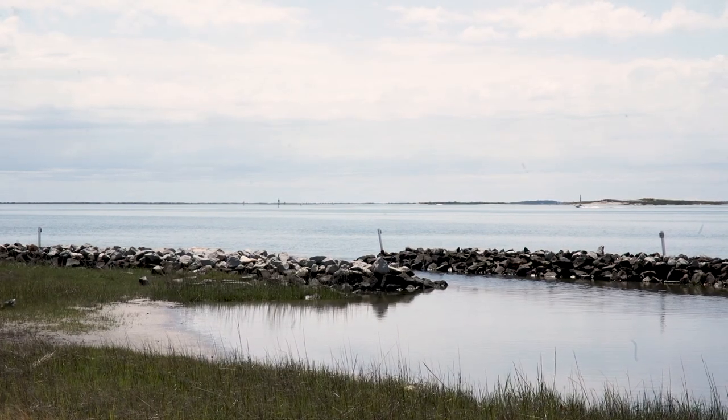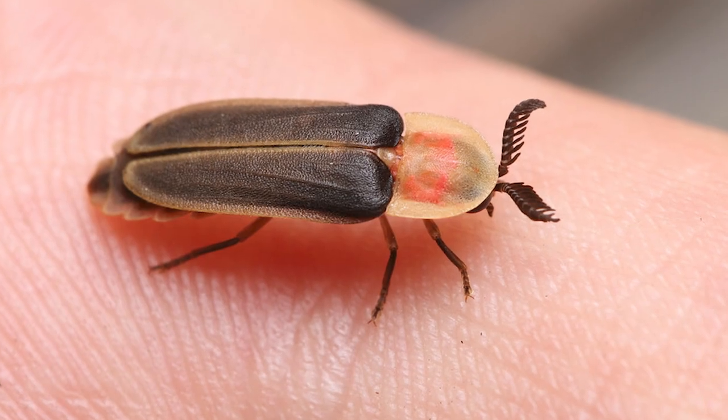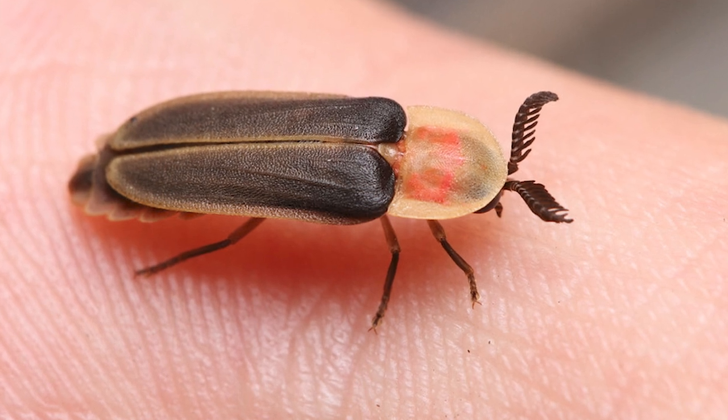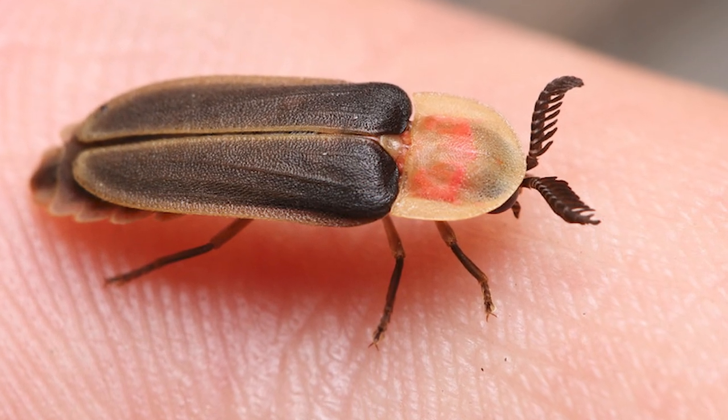On a more significant scale, fireflies are valuable because they're important parts of the ecosystems that they live in. We see the adults, and most adult fireflies only live for a couple of weeks, maybe three or four weeks.